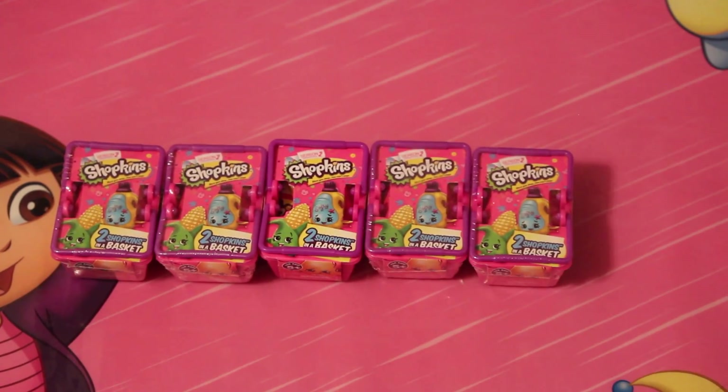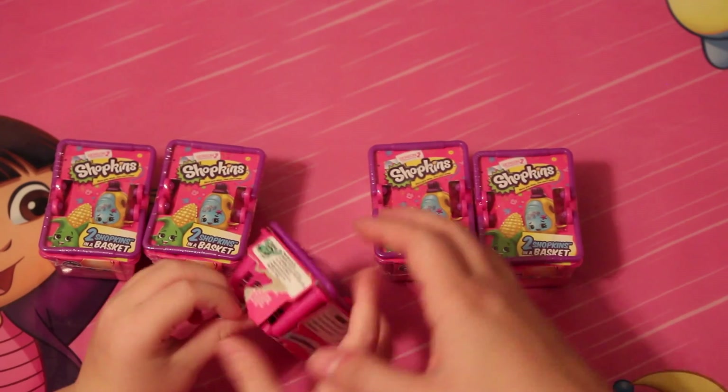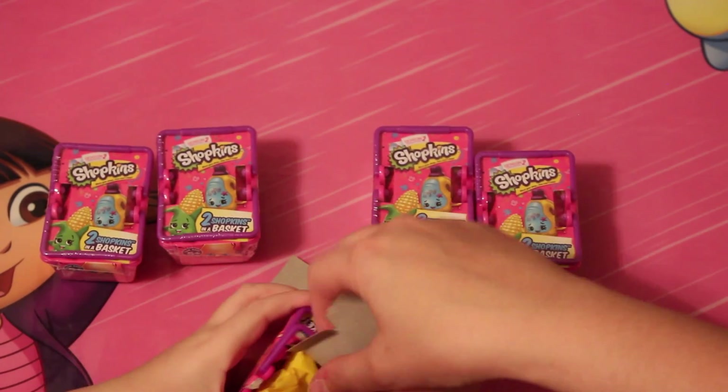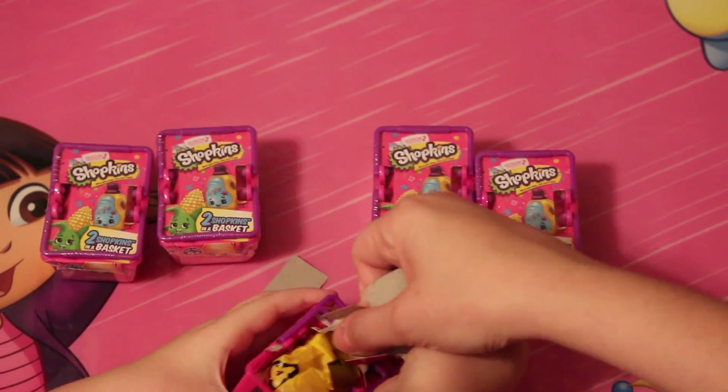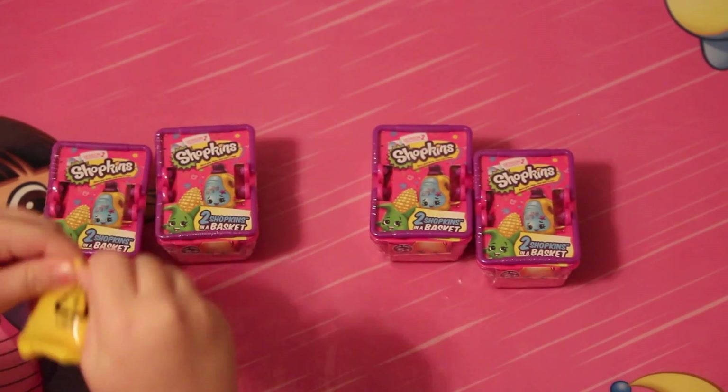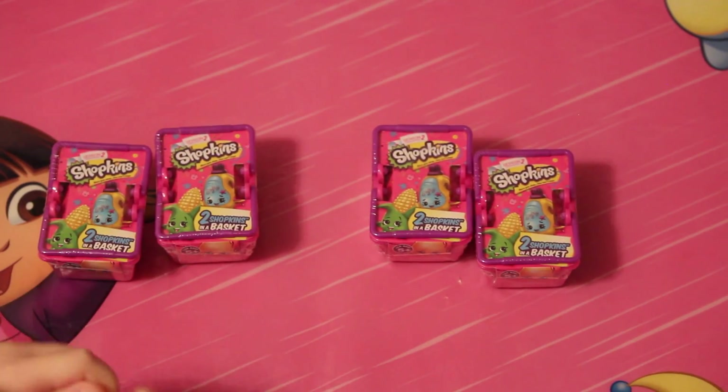Alright, you want to go ahead and open that one? Whoa, this is going to be cool. Alright, so let's see what the first one is. We got books.